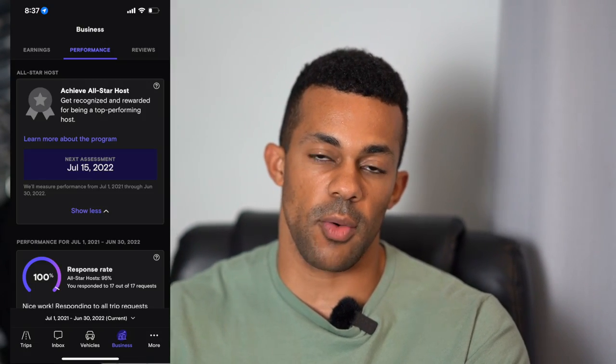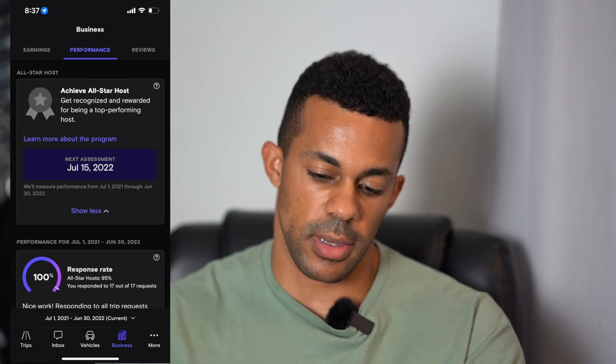That rental brought us up to our 12th trip, and we are above 90% rating, so now we just have to hold on to that until July 15th — that will be our first look at becoming an All-Star Host. They have some generalized perks you get as an All-Star Host. In my opinion, you're ranked higher and Turo will push your listing to more people — through advertising and search results. Yours might be on the first page. All-Star Hosts tend to have a lot of trips, and I feel that's Turo's way of rewarding the host by pushing as many reservations their way as possible.